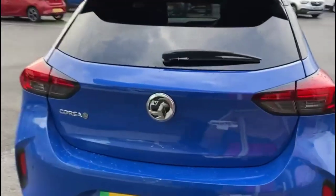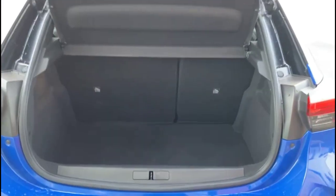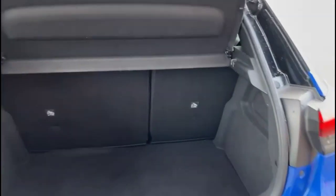It comes with many features including parking sensors and a rear spoiler. As we open the tailgate, there's a spacious boot with a 60-40 split-folding rear seat and top tether fixings.